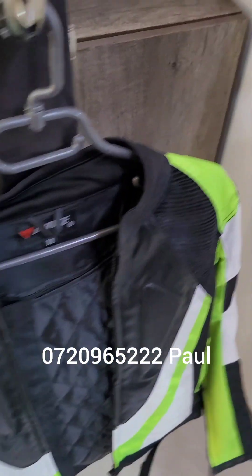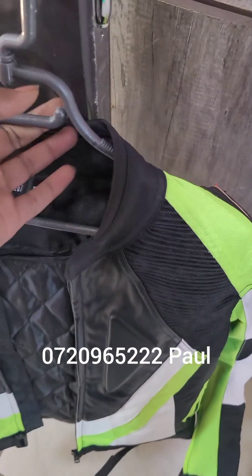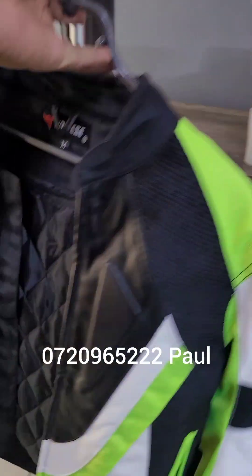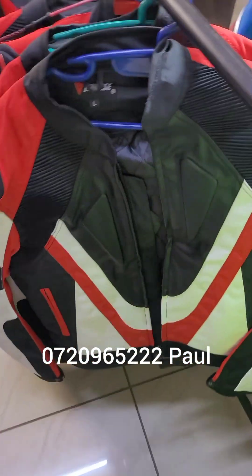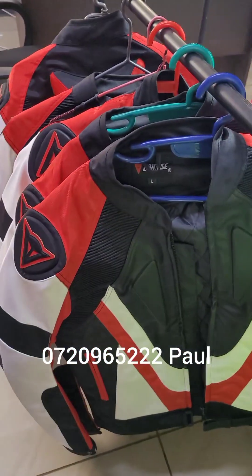It's padded at the shoulder and elbow, and also has a back hump — the back hump is also reflective. Very good quality jacket. We have this color and we also have the red color — the red is also reflective. That goes for 14,000 Kenyan shillings.